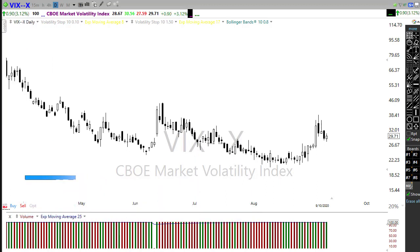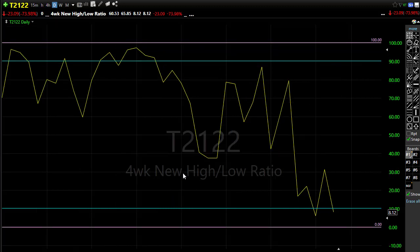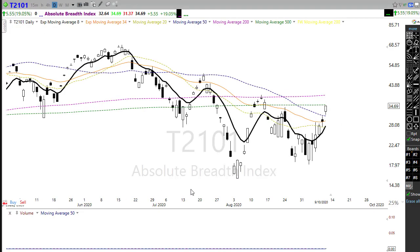Let's take a look at T2122, which is the four-week new high/new low ratio. This also lends a little comfort to the idea of a bounce. We are down here in the bearish reversal zone — we still have some downside potential — but this morning we're pointing to a bounce up. If we can bounce out of this bearish reversal zone, watch that closely as we approach the resistance levels in the chart.